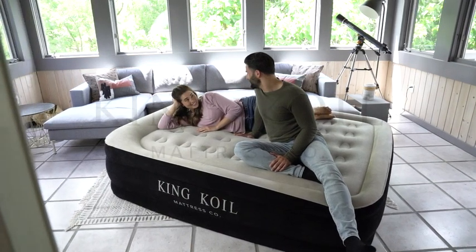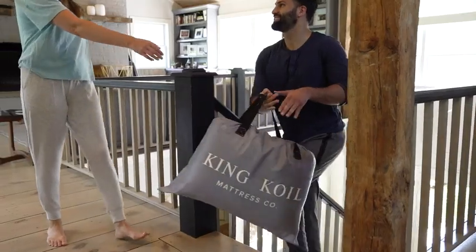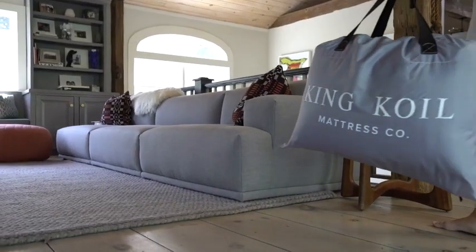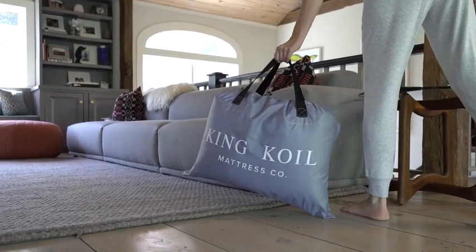With the King Coil 20 inch luxury air mattress, you can take a comfortable bed wherever you go. The oversized carry bag makes it easy to take the bed with you or conveniently store at home.